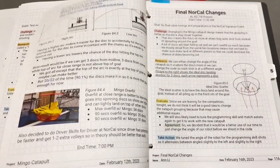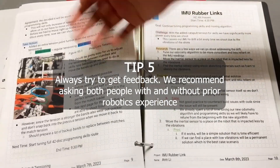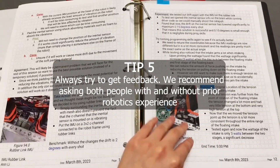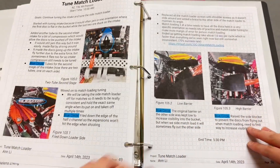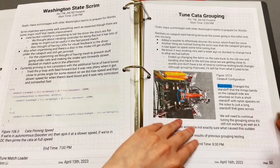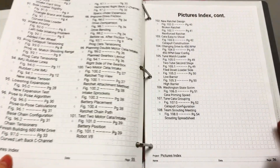Our final tip is to reach out to people for feedback. We recommend reaching out to those who have done robotics before, such as club alumni, and also people without much experience, like parents or friends. This gives you both perspectives on your documentation process, and they'll tell you whether they understand what you're saying in the notebook. It's always good to look for feedback and try to improve.